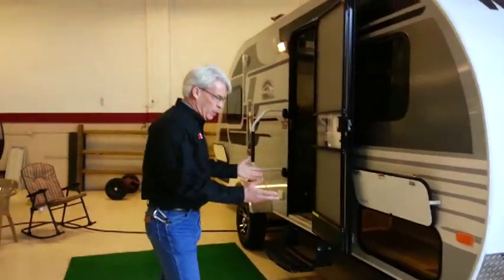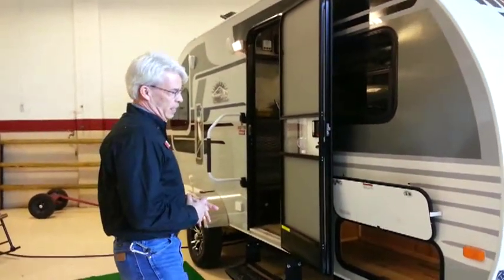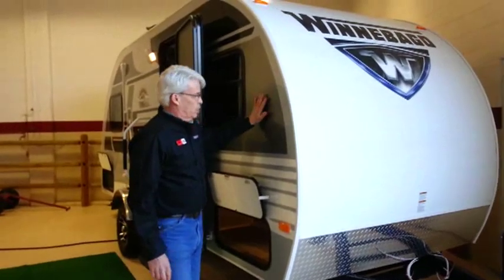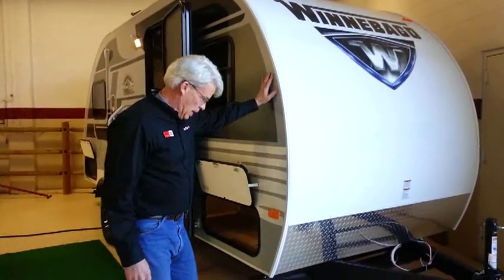On this product, it weighs under 2,800 pounds dry, so you can virtually tow it with just about anything. Features like a one-piece fiberglass roof. The sidewalls are actually a gel coat finish, which is very advantageous in the future — this will continue to look nice as it does today.